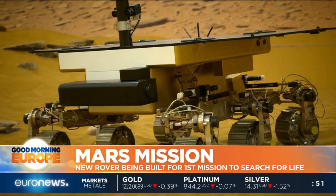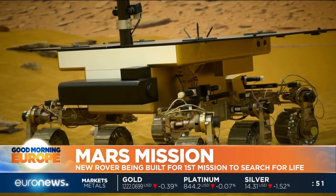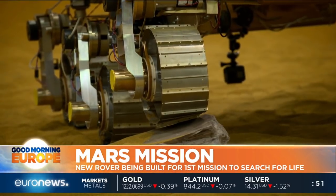We only have a few years to wait for the answer. ExoMars will launch in July 2020 and land in March 2021.